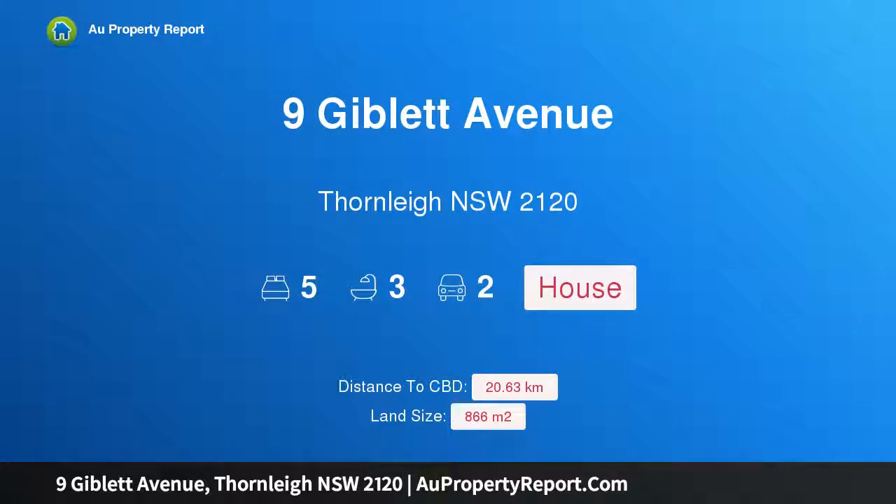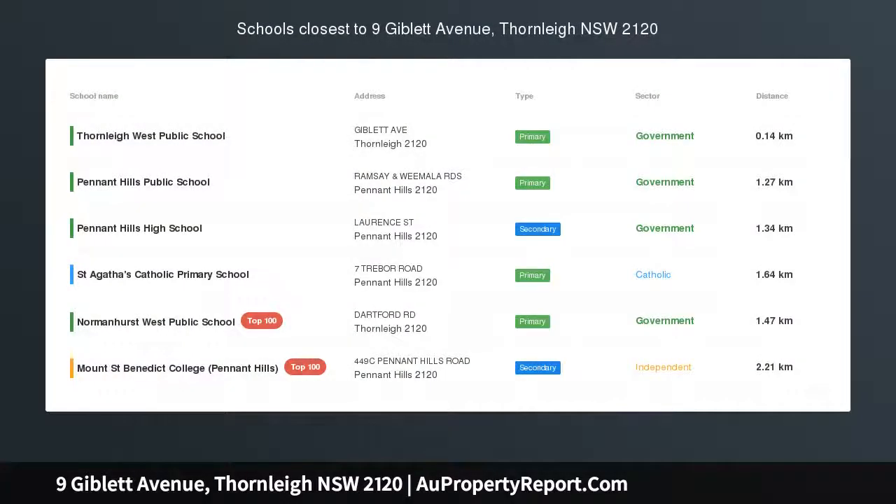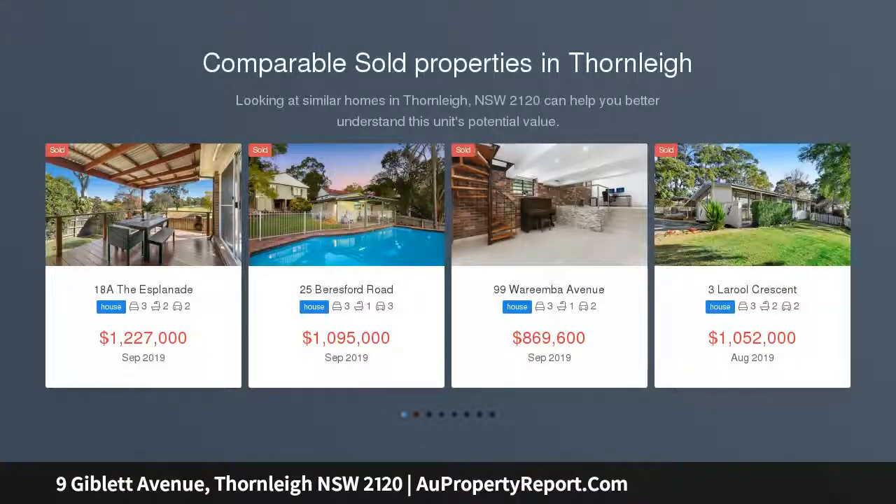I am glad to introduce property 9 Giblet Avenue, Fawnley, New South Wales 2120. A resort-style sanctuary, superbly designed for family living, this classic entertainer is beautifully presented and offers a seamless blend of character and contemporary lifestyle design.